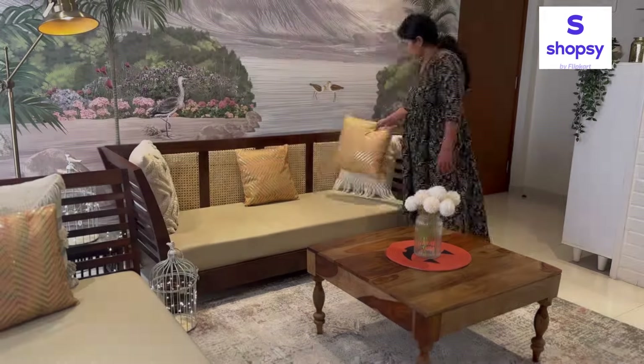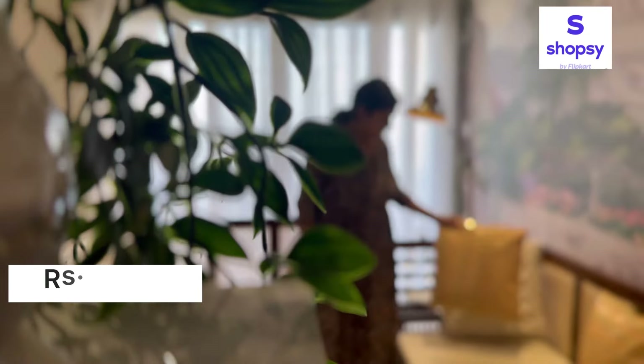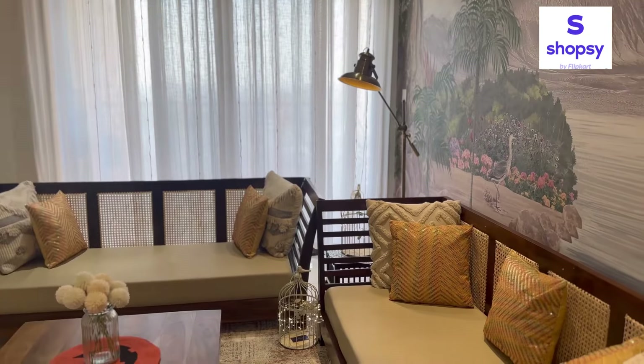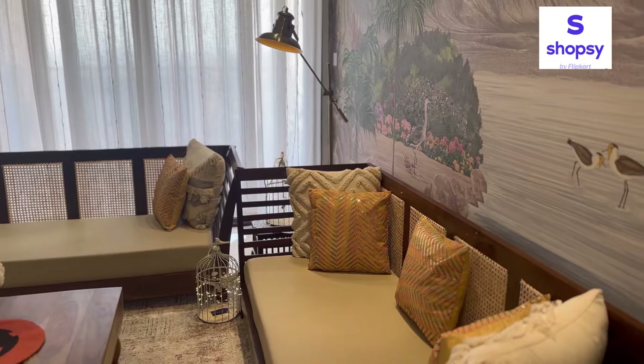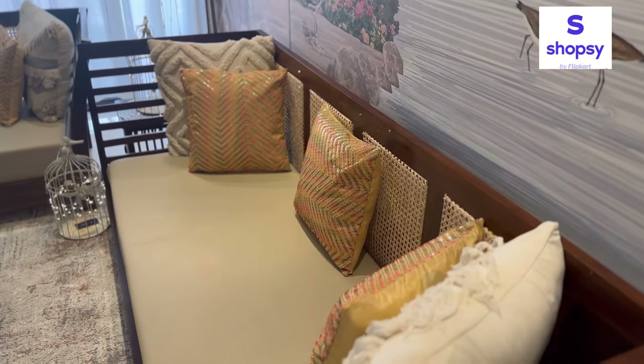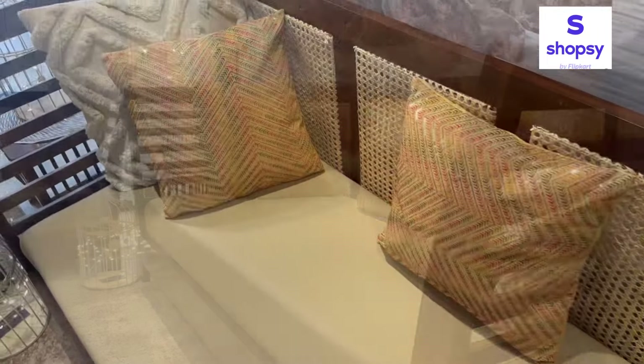Yeh cushion covers maine Shopsy se order kiye rupees 588 mein, jisme aapko set of five milti hai. These are available in two color options — aap apne taste aur home aesthetics ke according pick kar sakte ho. Size hai 40 by 40 centimeter, and I am truly loving the vibe of this area.